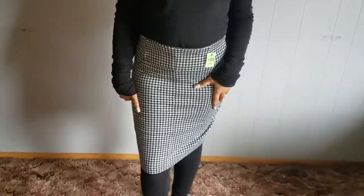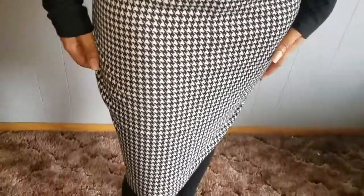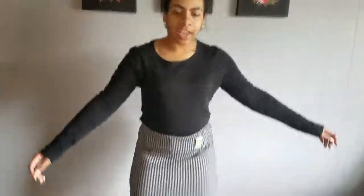The last item from Goodwill is this skirt for $4.99, originally from New York & Company. I like it because it's nice and professional and stretchy.